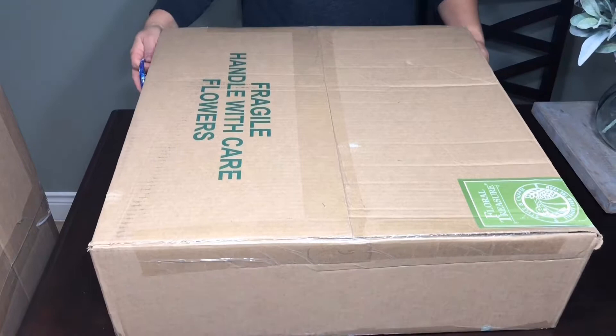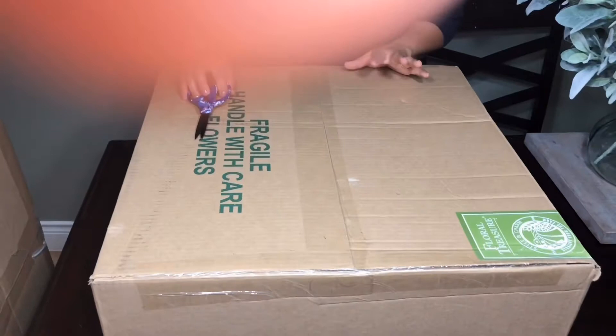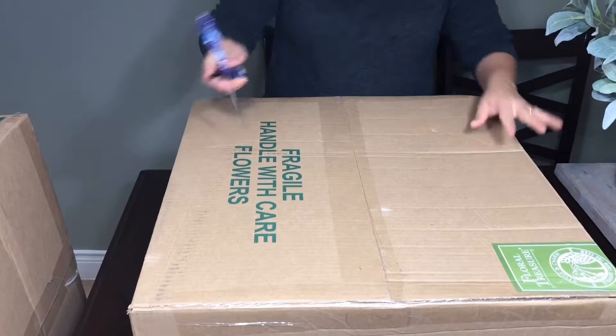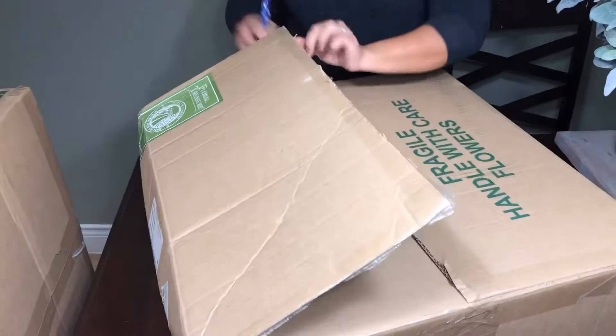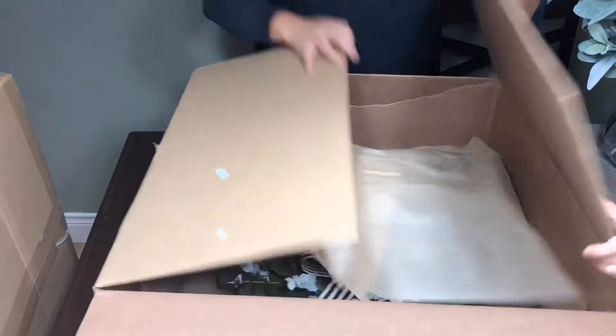Hey guys, my name is Maria, welcome to my channel. Today we're just gonna be doing a simple unboxing video. I ordered some greenery from this website called Floral Treasures — they're supposed to have some really cool, amazing garlands and wreaths made of eucalyptus. I wanted to try it because everybody has one, so let's see what we got.